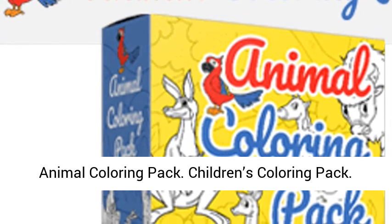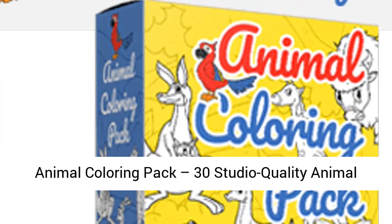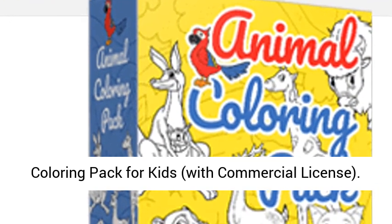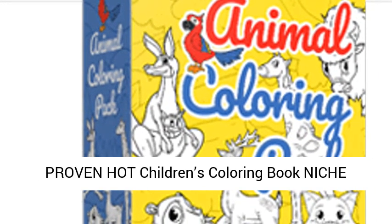Animal Coloring Pack. Children's Coloring Pack. Animal Coloring Pack — 30 Studio Quality Animal Coloring Pack for Kids with Commercial License. Proven Children's Coloring Book Niche. Animal Coloring Book for Kids.